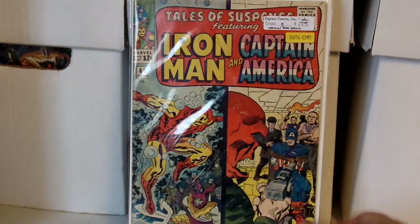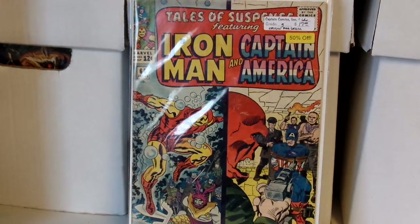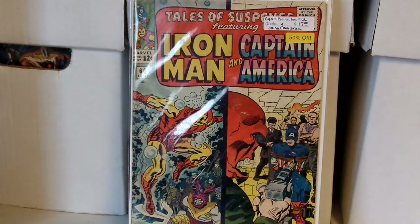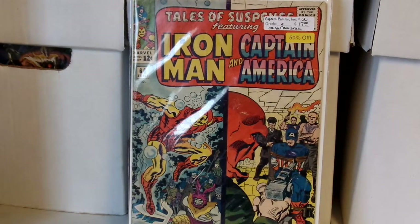This one had the price tag on it — it was seventeen dollars, fifty percent off, so about $8.50. It's the Origin of the Red Skull. I would say it's around good to very good condition, it's got some play.